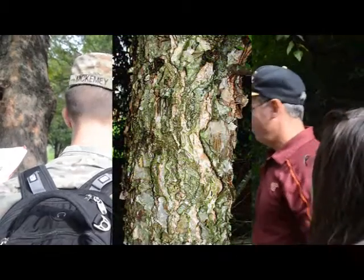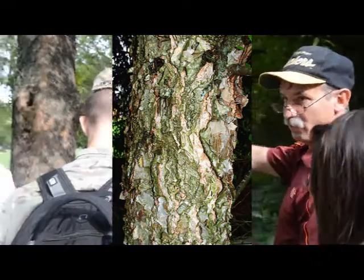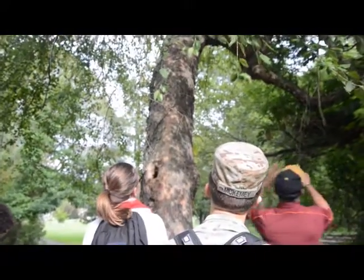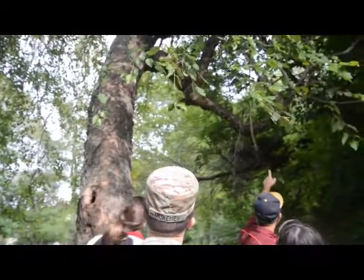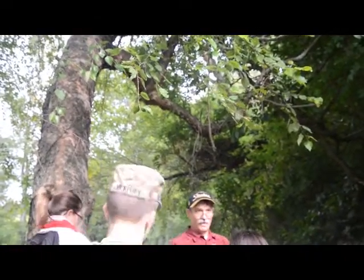The bark gets a lot of salmon color in it. I want you to look up — this is probably the biggest river birch you're probably ever going to see. Look up at that four-inch stem — look what the bark is doing. Super shreddy, papery, peely, but salmon color.